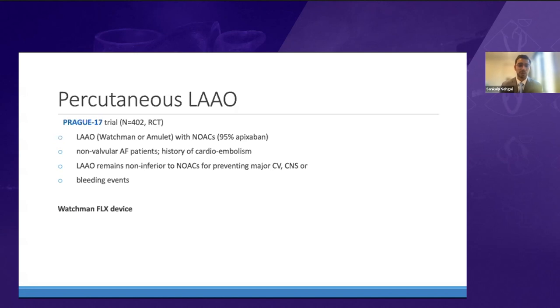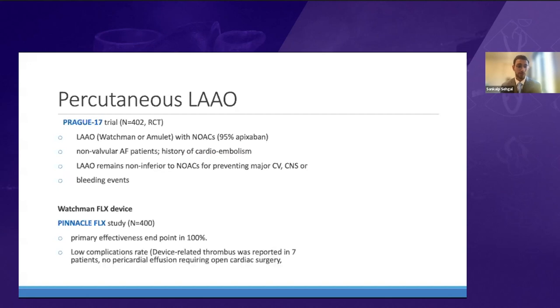Most institutions have converted to the Watchman Flex device. The Pinnacle Flex study showed primary effectiveness in 100% of patients with a very low complication rate. Overall, there is tremendous progress in structural heart with many ongoing trials, and the review aimed to cover where we are, the challenges and caveats, and where we are headed.